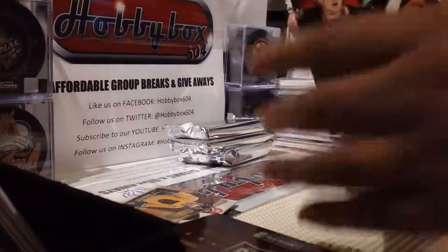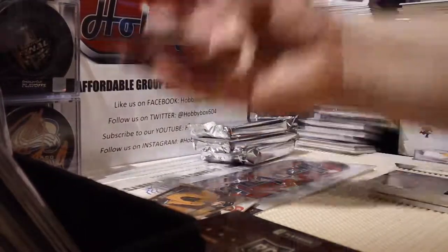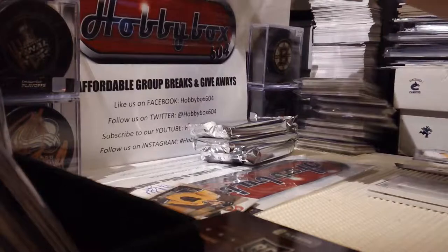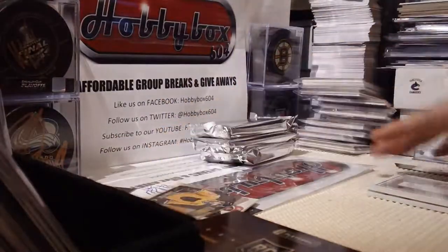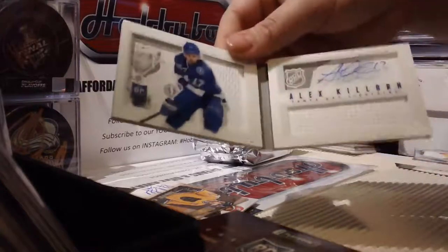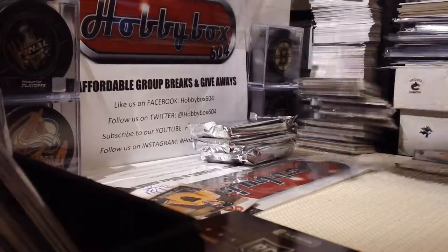Base card Eric Stahl out of 249. Jonathan Huberdeau 20 out of 25 Breakout - that's a prime patch because it's got that stripe. And 43 out of 199 Alex Killorn rookie jersey auto booklet - that one's sick. Sorry guys, I had to answer the phone.